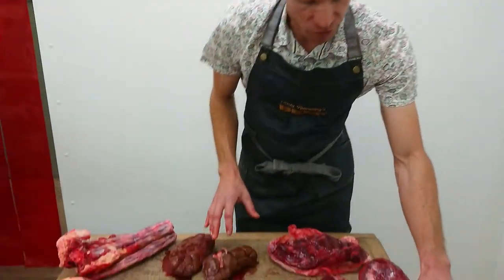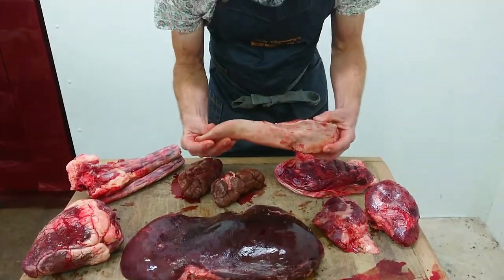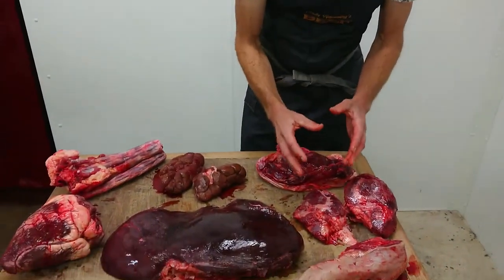So if we go around the body and start with the tongue — offal is all about texture as well as flavour, and this tongue is quite an amazing thing. It's done a huge amount of work but it's got a very unusual texture and some people are really keen on it. People like it pressed traditionally, which is what most of my customers do.